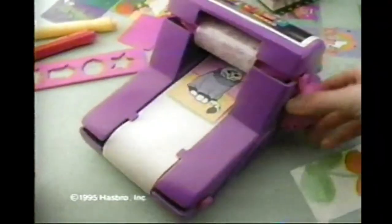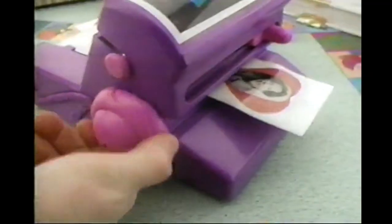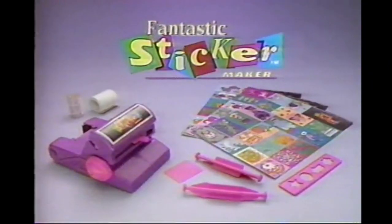Fantastic Sticker Maker — you make them like magic. Pictures go in, stickers come out, then stick them on your stuff. Sticker Maker, you make it fantastic. Fantastic Sticker Maker comes with everything here.